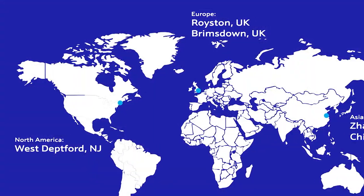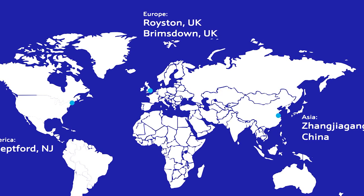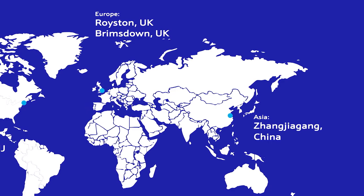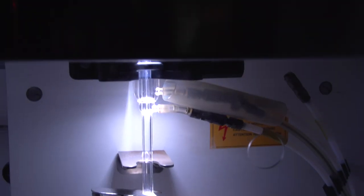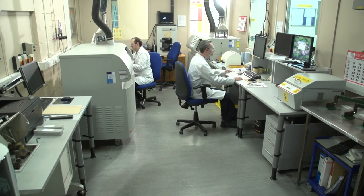With refining sites and trade operations in Europe, North America, and Asia, we offer complete refining solutions with a full refined supply cycle. Our technical support teams work with our customers to provide the best possible refining options.